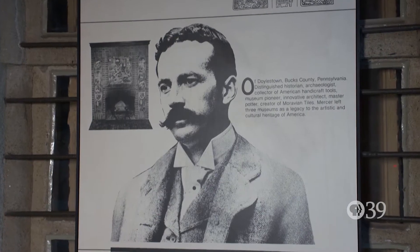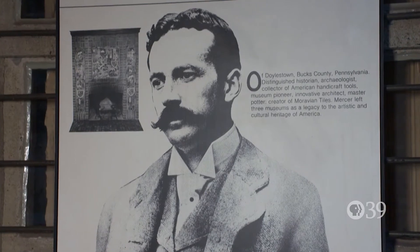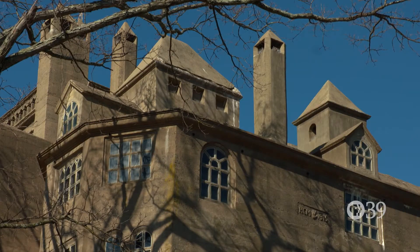The Mercer Museum is the brainchild of Henry Mercer, who was an archaeologist, an anthropologist, a collector, and a world traveler. And he built this concrete castle knowing that it was going to be a museum.